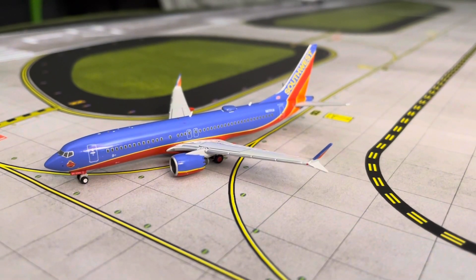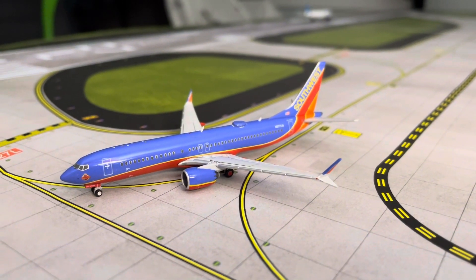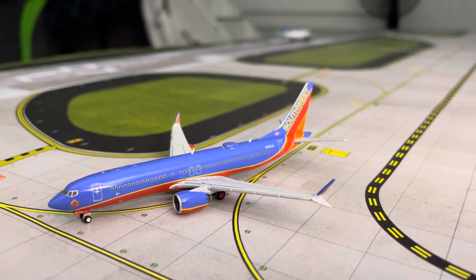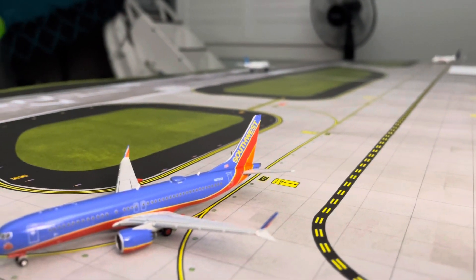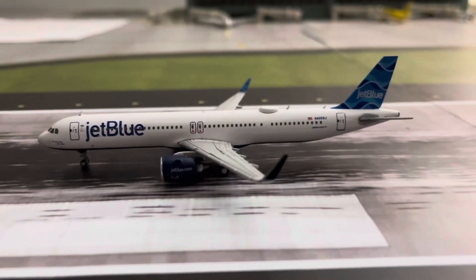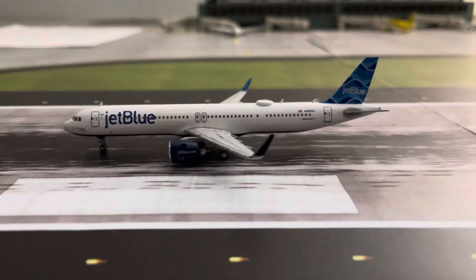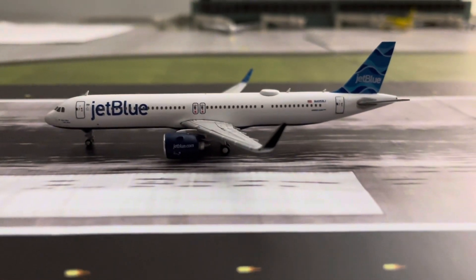Next in line for takeoff, we have a Southwest 737 MAX 8 — I think this is the heart livery or maybe the canyon livery. Very nice. He is actually behind the JetBlue, which I'll be talking about later, and he's just next in line for departure. Down here on the runway, we have a JetBlue A321 Neo that just came in from Nassau, Bahamas. He's kicking in the spoilers and is in full-flaps landing into Fort Lauderdale International Airport.